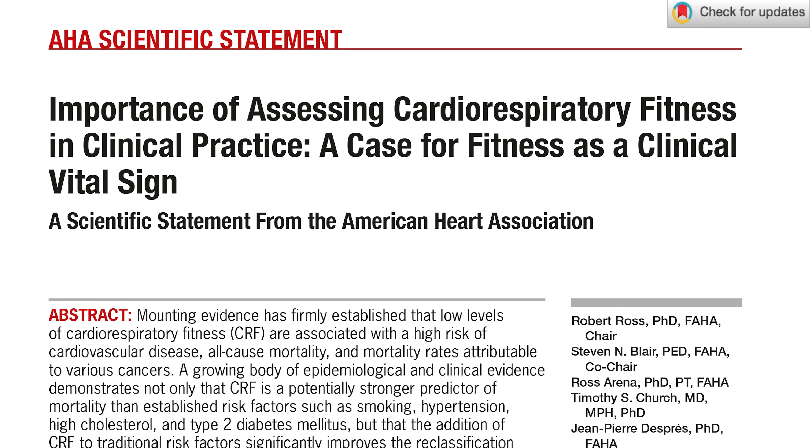Why is VO2max so important? I'm going to read from a scientific statement from the American Heart Association: 'The importance of assessing cardio-respiratory fitness in clinical practice - a case for fitness as a clinical vital sign.' It's from 2016 by Ross et al. From the abstract: mounting evidence has firmly established that low levels of cardio-respiratory fitness are associated with a high risk of cardiovascular disease, all-cause mortality, and mortality rates attributable to various cancers. CRF is a potentially stronger predictor of mortality than established risk factors such as smoking, hypertension, high cholesterol, and type 2 diabetes mellitus.